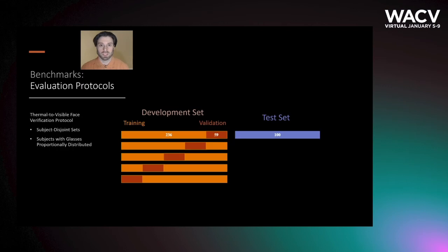In order to facilitate reproducibility in evaluation, we provide a standard protocol for thermal to visible face verification. The sets are subject disjoint, with the development set utilizing a 5-fold cross-validation scheme.